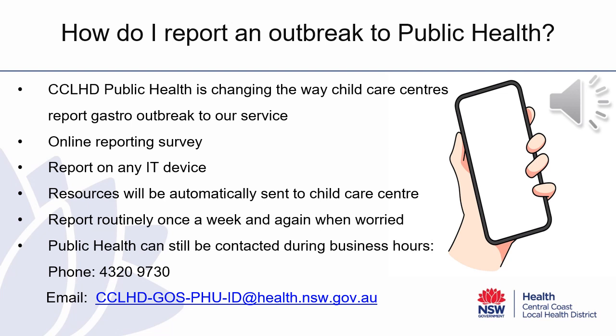So how do you report a gastroenteritis outbreak to Public Health? Central Coast Public Health Unit is changing the way childcare centres report gastroenteritis outbreaks to our service. We have developed an online reporting survey. This report can then be submitted on any IT device at a time that is convenient to you, even if it is outside of our usual business hours.